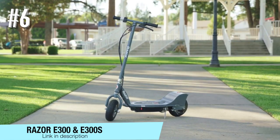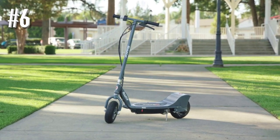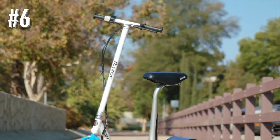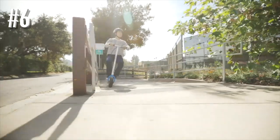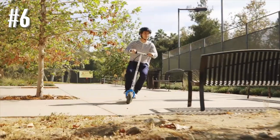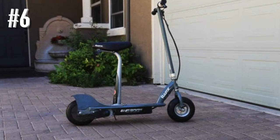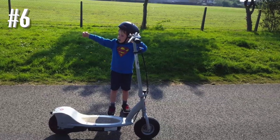Number 6: Razor E300 and E300S. The Razor E300 is a great entry-level electric scooter for teens with a top speed of 15 mph and a battery that will give them around 40 minutes of plain fun. It has an easy plug-and-play function, and for a brand well known for its safety standards, it can handle some heavy rain without being damaged or starting to malfunction. It has been heavily tested and is among the most popular choices to get around campus.